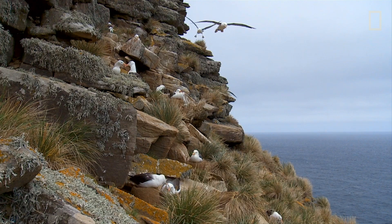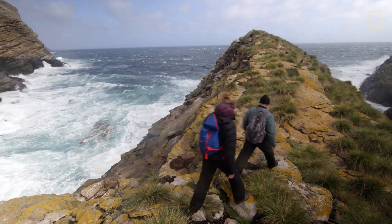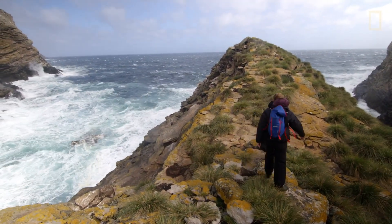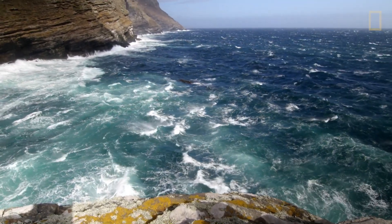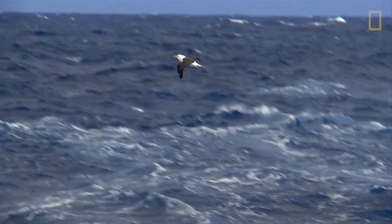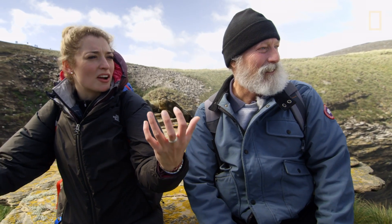I wish we could join the seasoned parents on their hunt at sea, but on foot Tom and I can only follow so far. That's incredible — the albatross is zipping over our head at 60 miles an hour. It's awesome. You just feel the energy coming off the water.